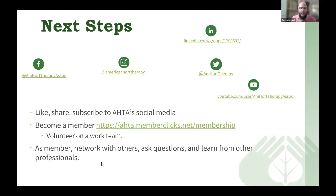As some next steps: subscribe to our social media accounts — we have Facebook, Instagram, YouTube, LinkedIn, and Twitter. Become a member if you're not already — we're also looking for volunteers to work on work teams to help propel our profession forward. As a member, you can network with others, ask questions, learn from professionals, and access the member directory to look up professionals in your area or those working with a certain population.